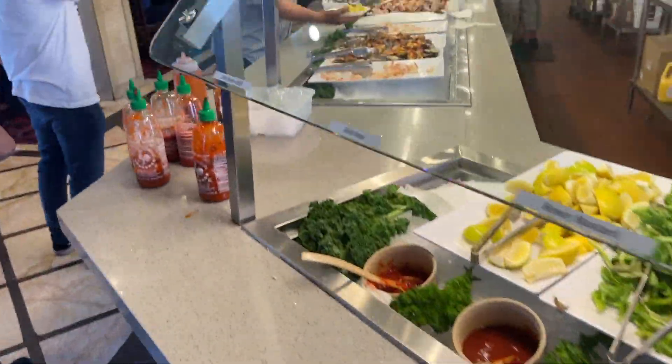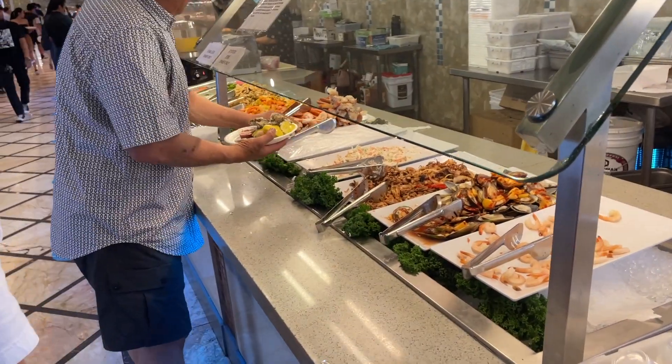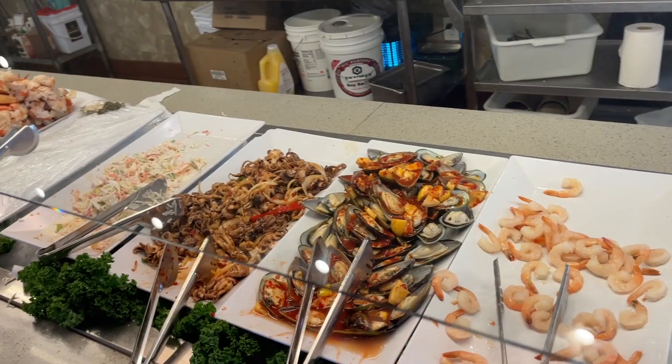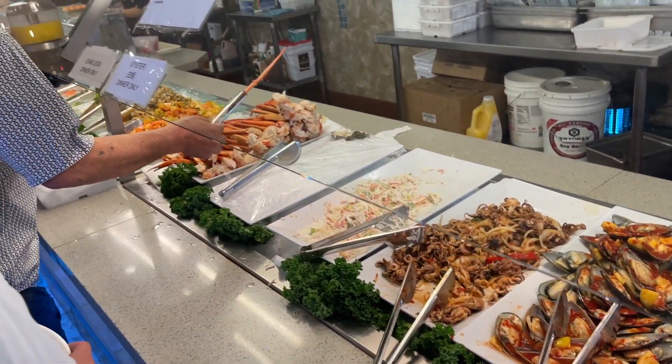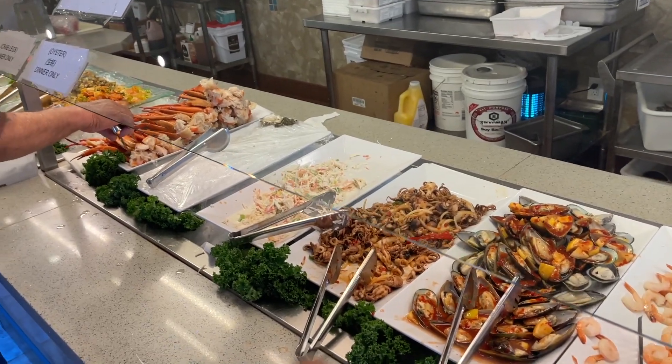Okay, so they're doing paper plates here. I need to go to the crab legs - look at those crab legs you guys! They've got shrimp, oysters, mussels. It looks like everybody's getting the oysters.